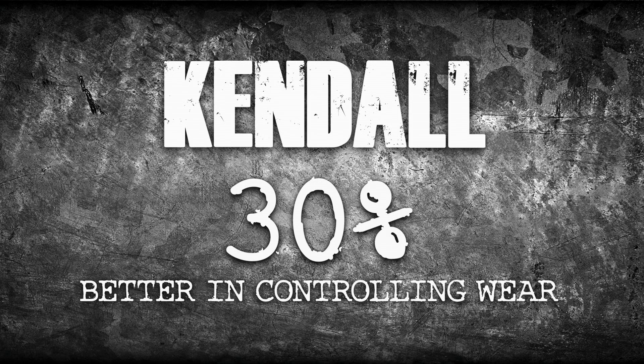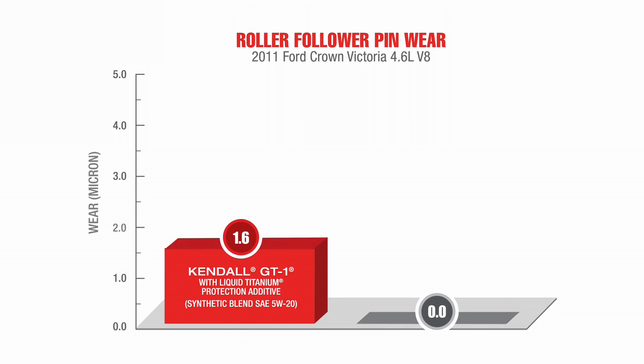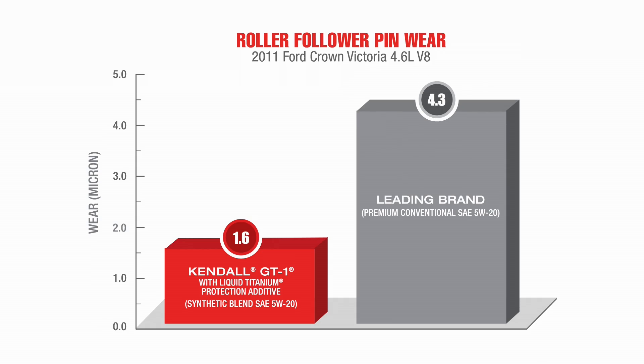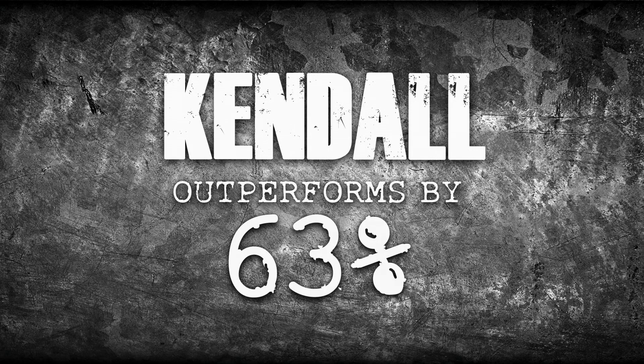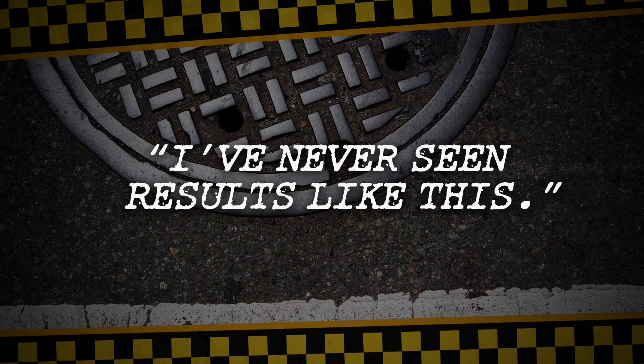30% is great, but the bigger question: where did that wear come from? The answer: in the roller follower pins. After exacting measurements of roller follower pin wear, Kendall outperformed the leading brand oil in wear protection by an amazing 63%. As one amazed researcher said, 'I've never seen results like this.'